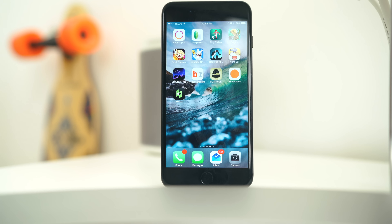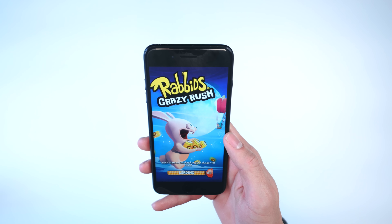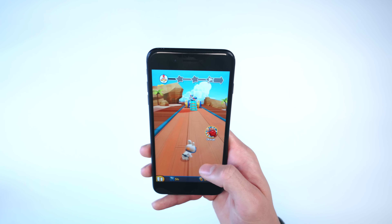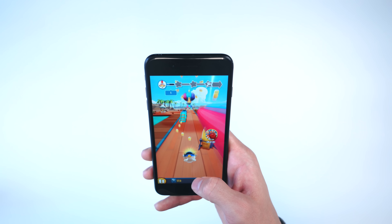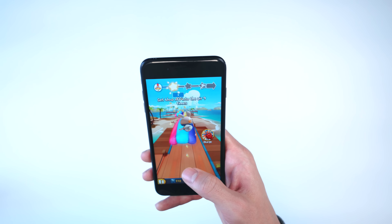Next up, Rabbids Crazy Rush. I can't remember where these characters are from, but you're controlling a little rabbit character that runs and has to collect soda cans. You swipe on the screen to move in different directions — jump, go side to side, or slide down to avoid obstacles — and you have special abilities with your Rabbid.